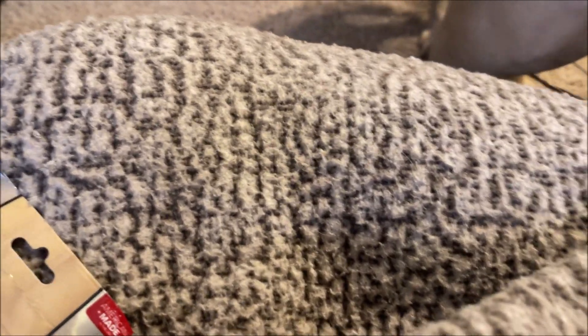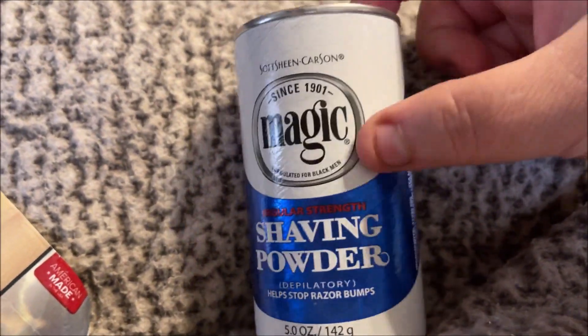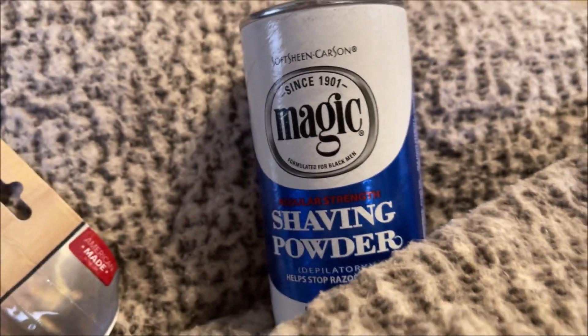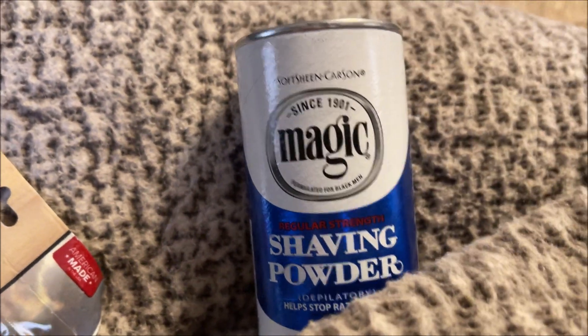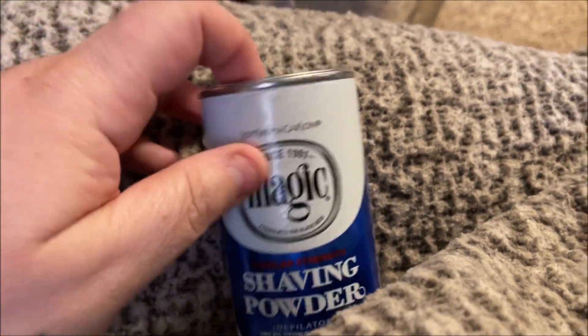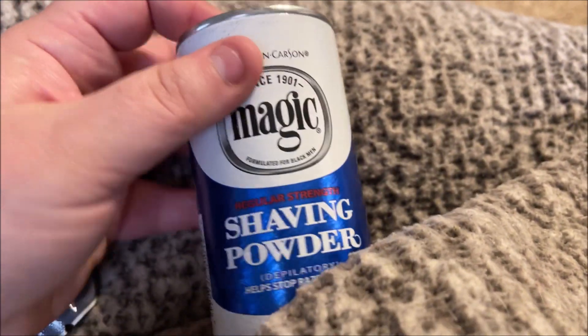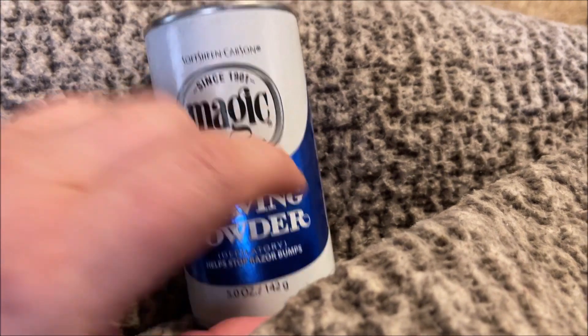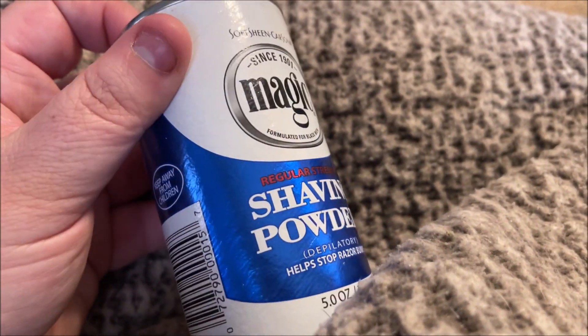I hear this is all over TikTok — women are using this to remove hair from their face, bikini area, legs, or whatever. It's like a shaving powder and it smells really super bad, like rotten eggs, but I hear it works and doesn't give them any irritation or anything like that, so I thought I would give it a try.